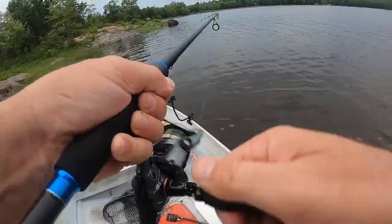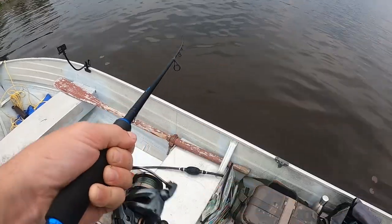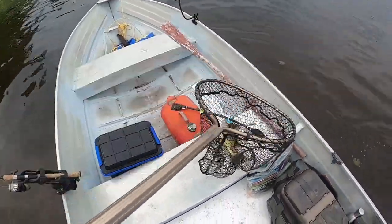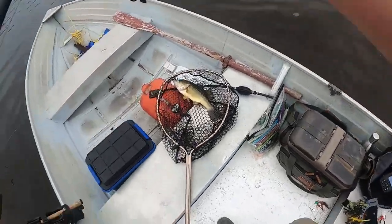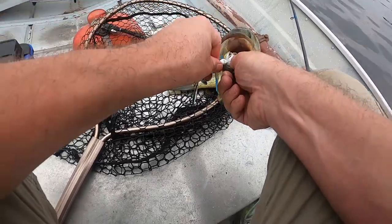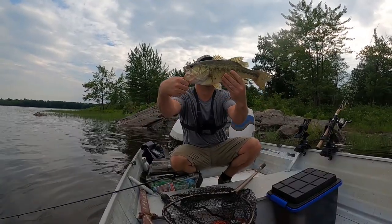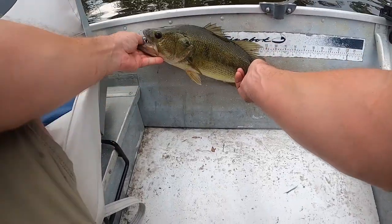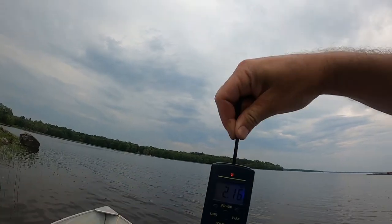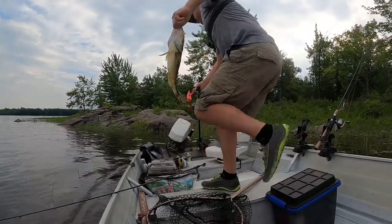It got something. Oh, I forgot my drag's still loose. My first largemouth out of here - not a bad one either. Thanks Googan Squad. I can't remember the last time I caught a largemouth here. Googan Squad Zinger - that's not bad. He's a little skinny, let's see what we're working with. 17 inches, I'm gonna say maybe two pounds just because he's so skinny. 2.16 pounds.